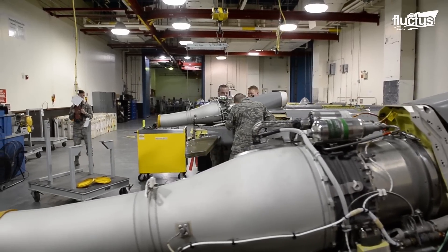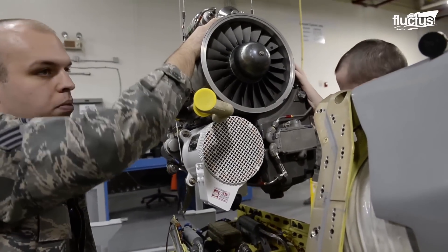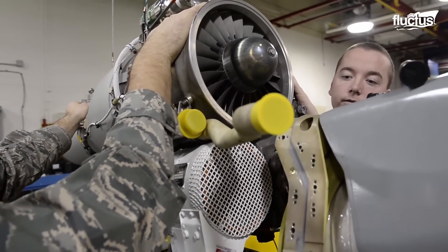In phase two, maintenance crews will conduct more in-depth inspections of the B-52's fuel systems, hydraulics, and flight controls.